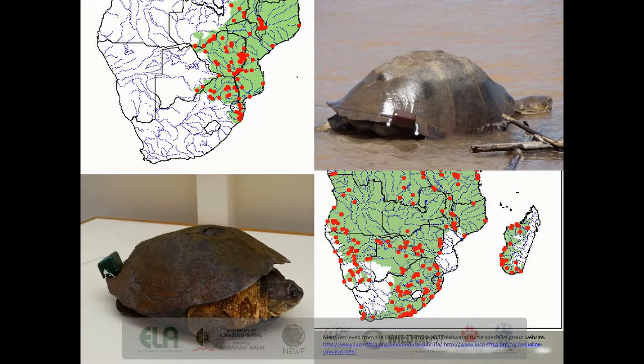On this slide, the top left shows the range of the serrated hinged terrapin and the bottom right shows the range of the marsh terrapin. The photos show a serrated hinged terrapin in the top right being released with a live active tag, and in the bottom left is a marsh terrapin with a dummy tag put on it as a test model at the animal house here at UKZN.